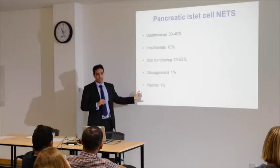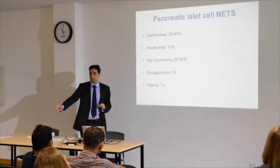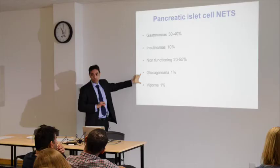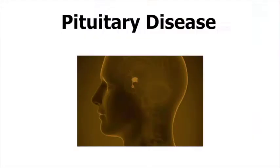Regarding the pancreatic side, patients can get problems in the pancreas which are functioning — such as a gastrinoma or insulinoma — or non-functioning, or producing very rare hormones. I'm going to focus more on this later on in the day.